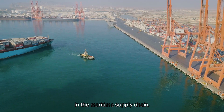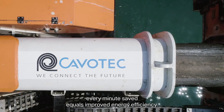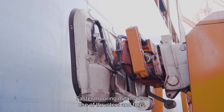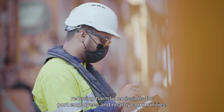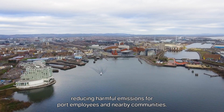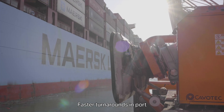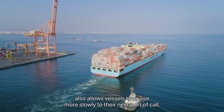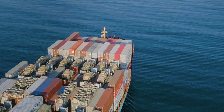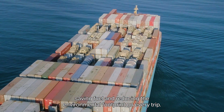In the maritime supply chain, every minute saved equals improved energy efficiency. Faster mooring means less use of thrusters and tugs, reducing harmful emissions for port employees and nearby communities. Faster turnarounds in port also allows vessels to cruise more slowly to their next port of call, saving fuel and reducing the environmental footprint on every trip.